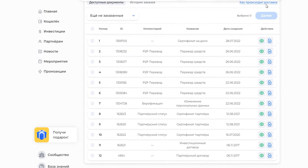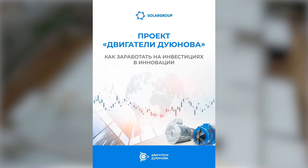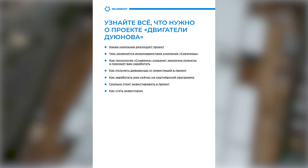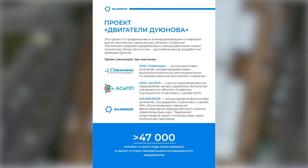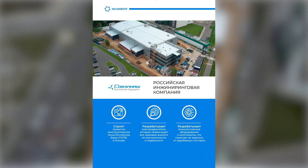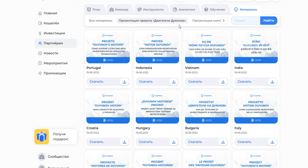Document preparation and delivery can be ordered in the back office profile under the Documents Delivery section. A new presentation of the Sovelmash project is now available in 13 languages in the For Partners materials section, or via the link in the description. It answers the most common questions: which companies are implementing the project, what Sovelmash is doing, and how Slyvanka technology will help the planet's ecology and help investors make money.